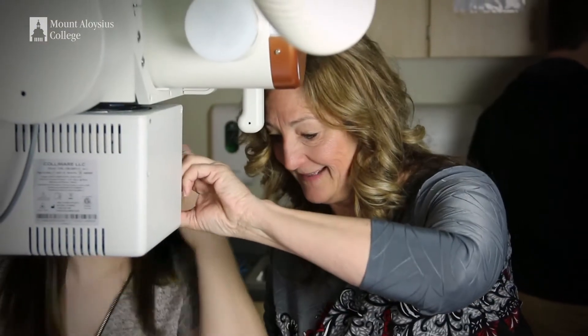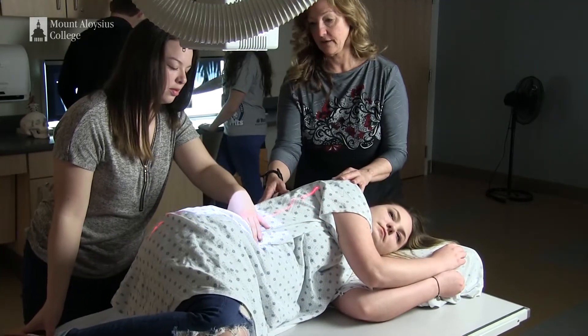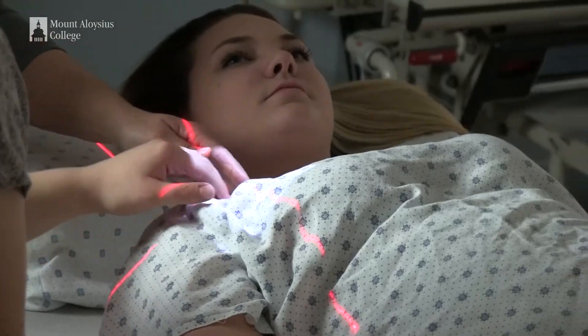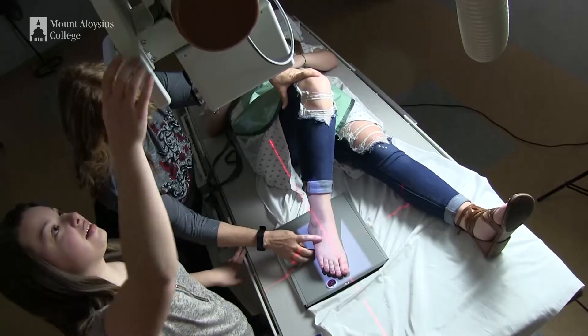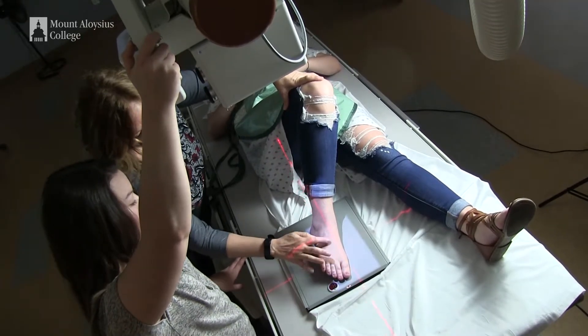Ultrasound uses sound waves to visualize internal parts of your body. Rad techs are going to specialize in taking x-rays — having a patient come in, sitting them down, taking an exposure, which is basically taking a picture, and when the image comes up you're going to see their bones underneath.